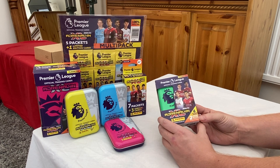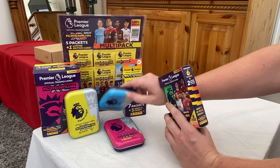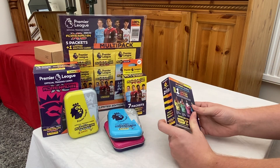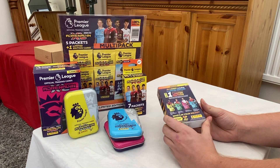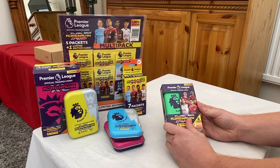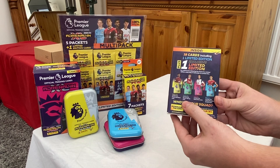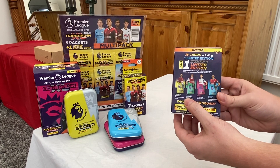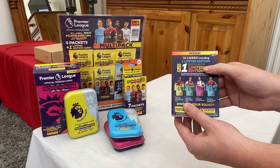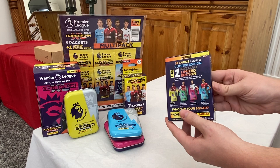As you can see, you get six packets inside and two limited edition cards. We managed to get this one from Smith's Toys, retailing at £6.99. We are guaranteed a Kieran Tyranny card, so we've got 38 cards, one limited edition and one exclusive as well.